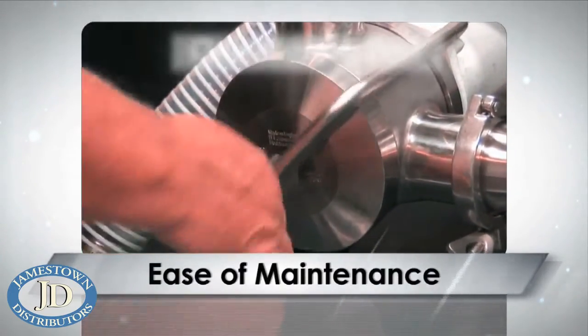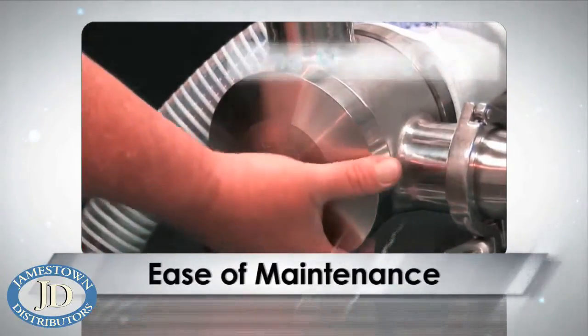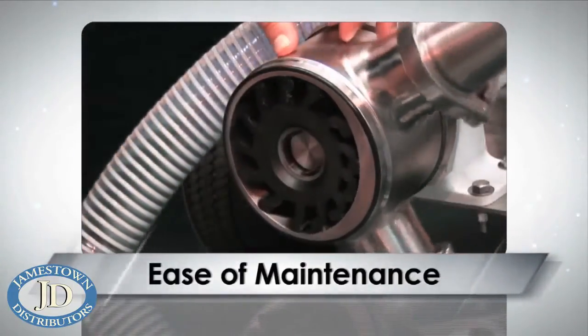FIP pumps utilize only one moving part, the Flexible Impeller, making the pumps very easy to strip down and maintain, so process down time is minimal.